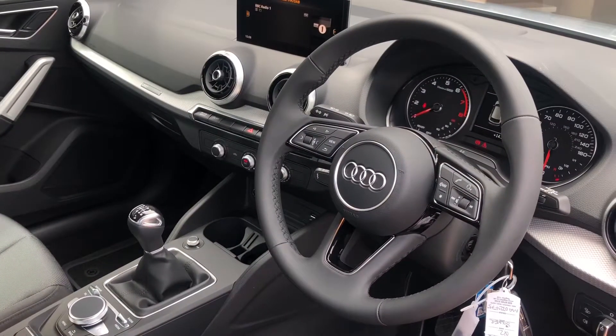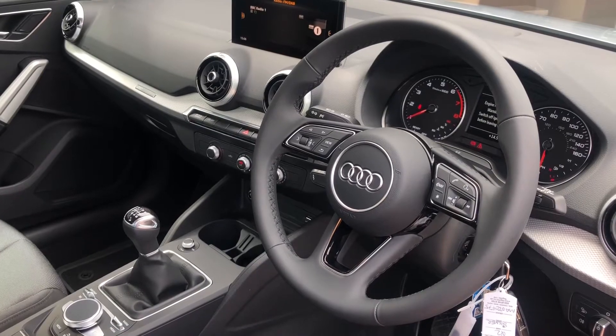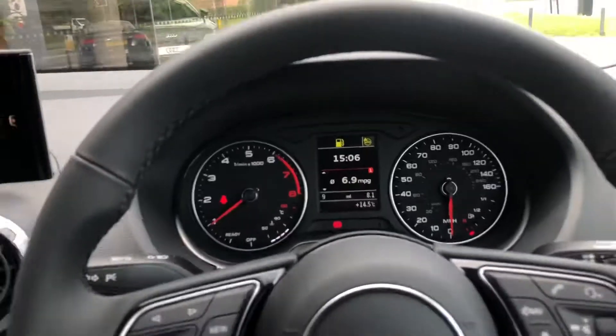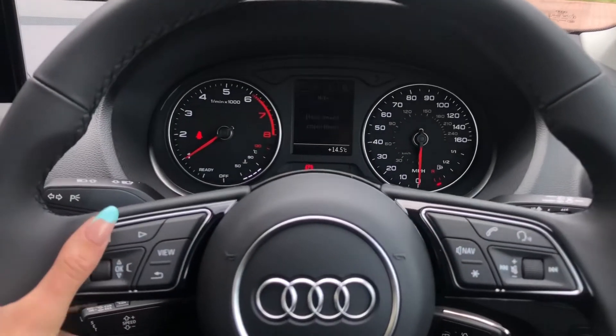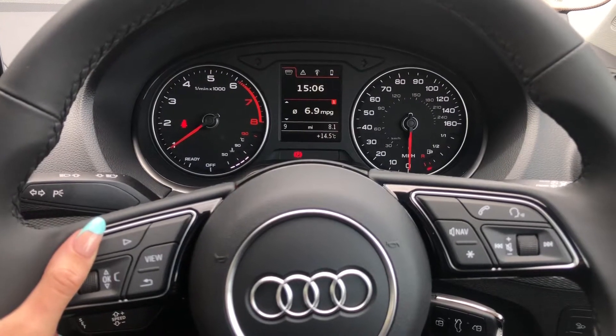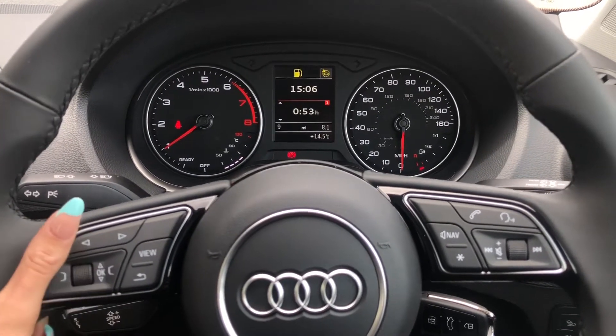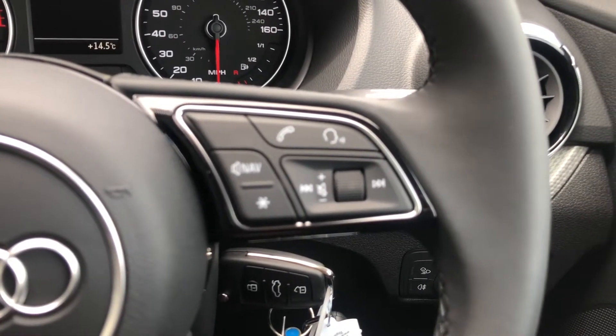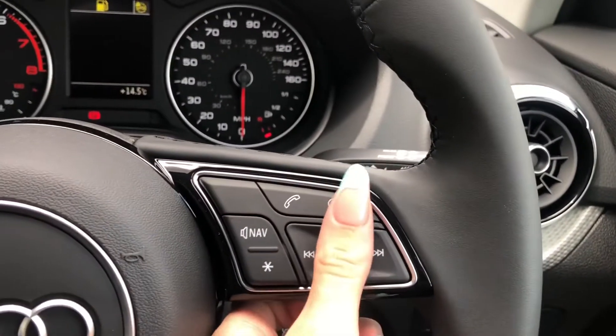As we turn around we do have the three-spoke multifunction steering wheel as well as a small digital screen. The buttons on the steering wheel allow you to navigate around the screen and access things such as your mobile phone, radio stations, as well as other driver information and settings. The buttons on the right allow you to answer and decline calls, use the voice control system, as well as turn the volume up and down.